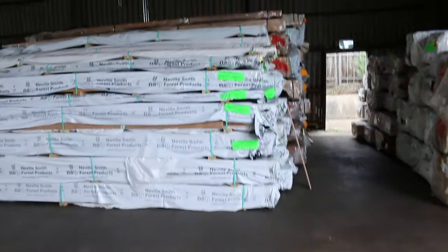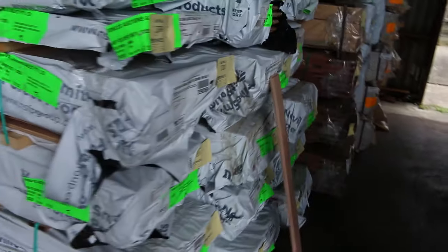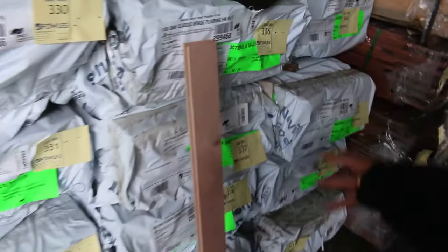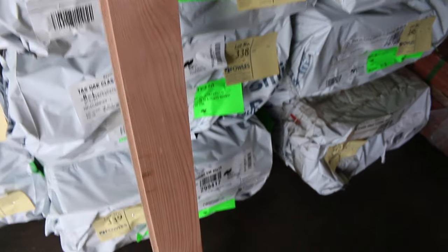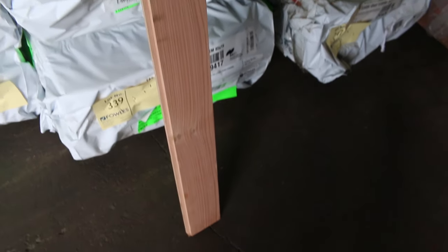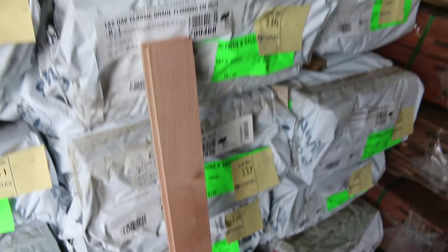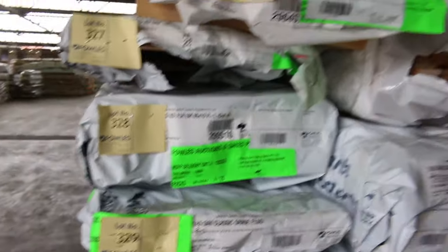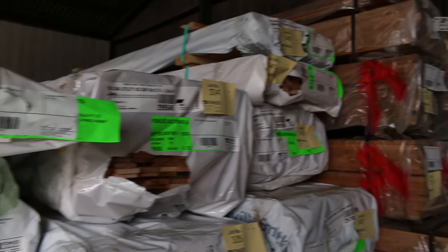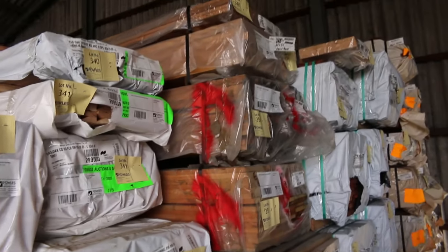Have a look at this for a load — absolutely sensational looking load of timber here. All nice Tassie oak, came in just before Christmas in time for this auction. Have a look at that, guys: 85 by 19 classic grade matched Tassie oak flooring — and there's a whole simulator of it sitting there. So if you've been waiting for flooring, do not miss out on tomorrow's auction.